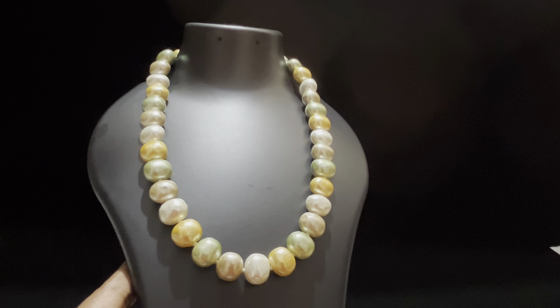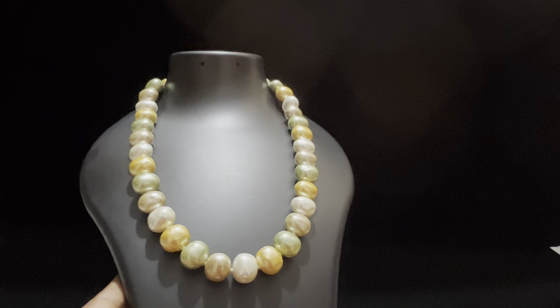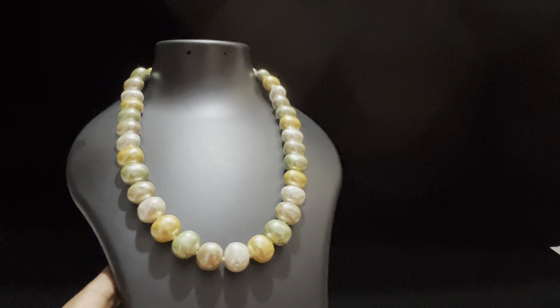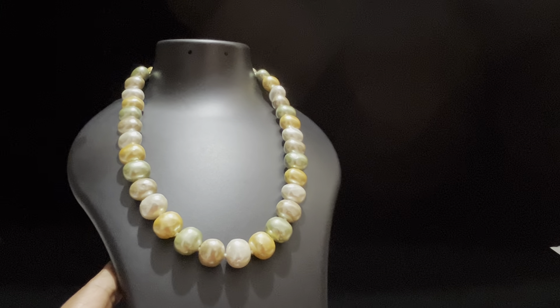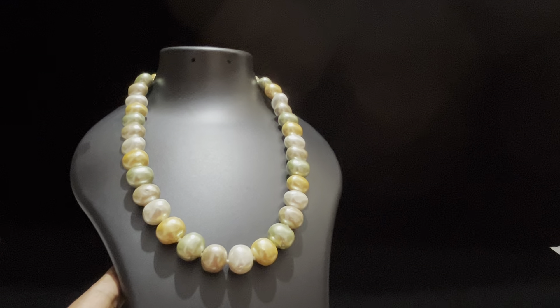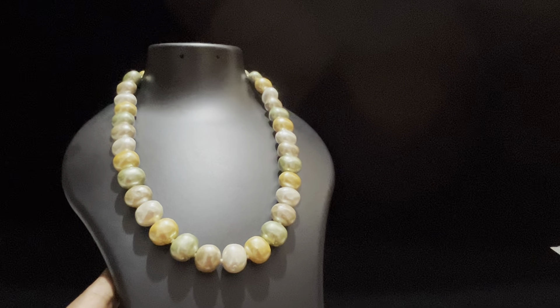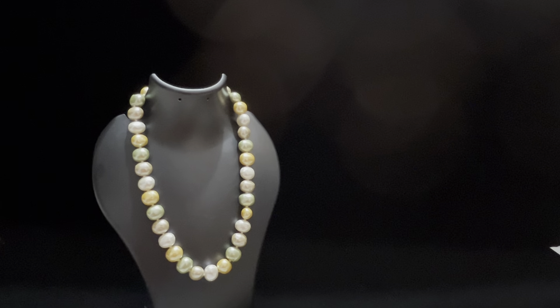The length is 17 to 18 inches — medium length, a little more than short. It is available at sale price. It is available for ₹890, free shipping. Take the screenshot of the price tag and place your orders.